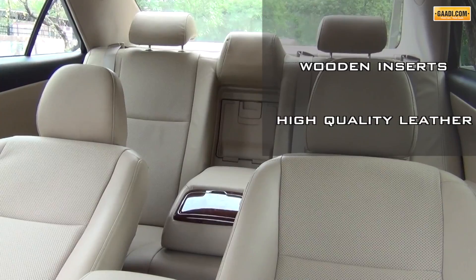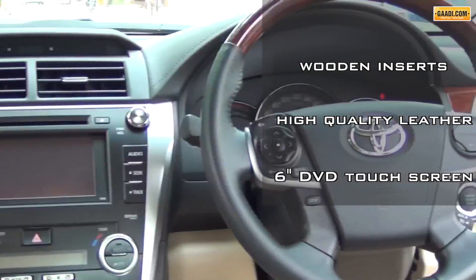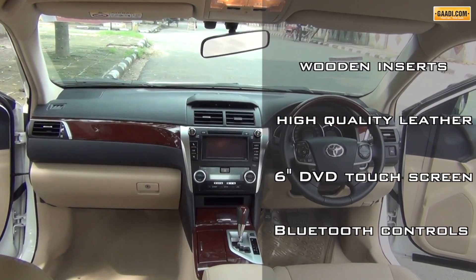The leather is impressively high quality. Add to that an 8-way adjustable driver's seat, lumbar support, a 6-inch DVD touchscreen which doubles up as a reverse parking camera, and steering with audio and Bluetooth controls. The car scores reasonably high on the equipment level.